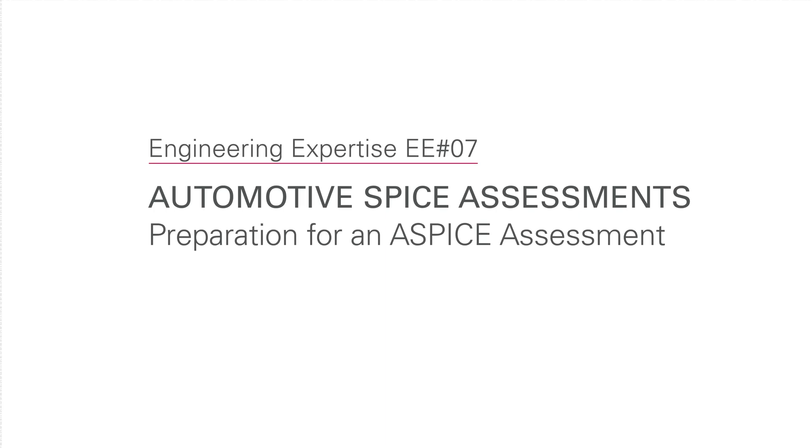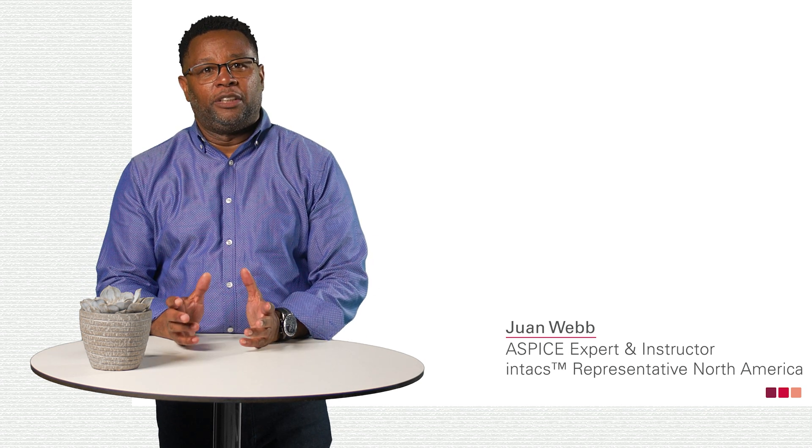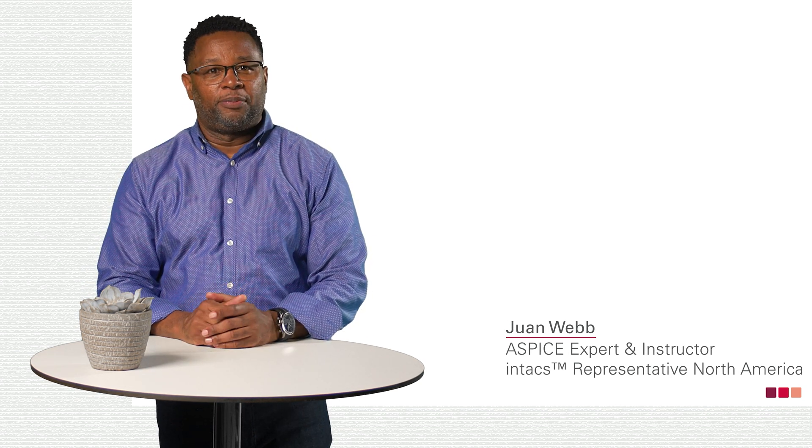Hello again. You're now watching the third video on A-SPICE assessments. This video is about preparing for an A-SPICE assessment. I am Juan Webb, and I am a Principal Assessor and Trainer for Automotive SPICE.